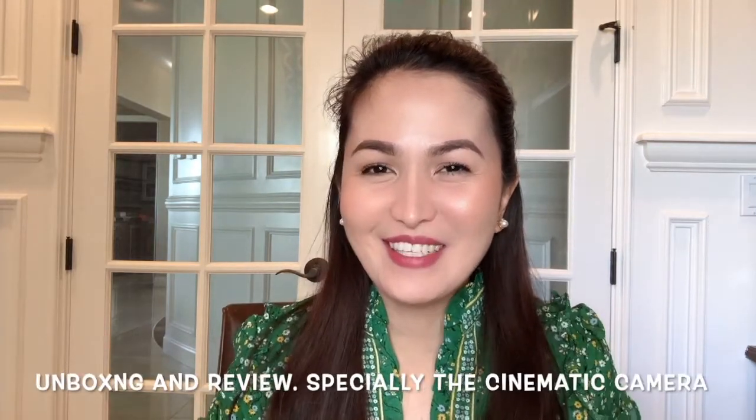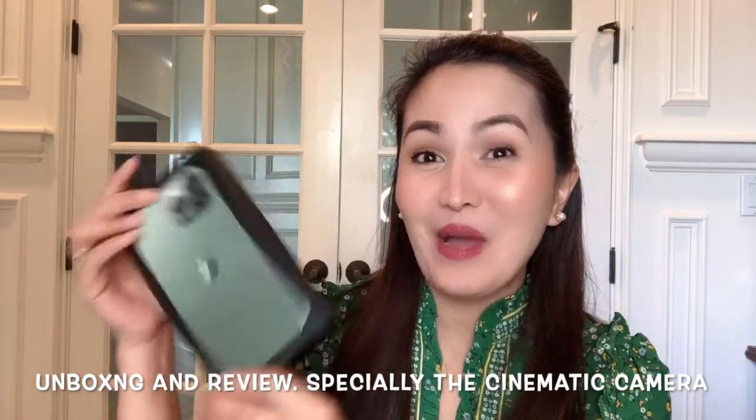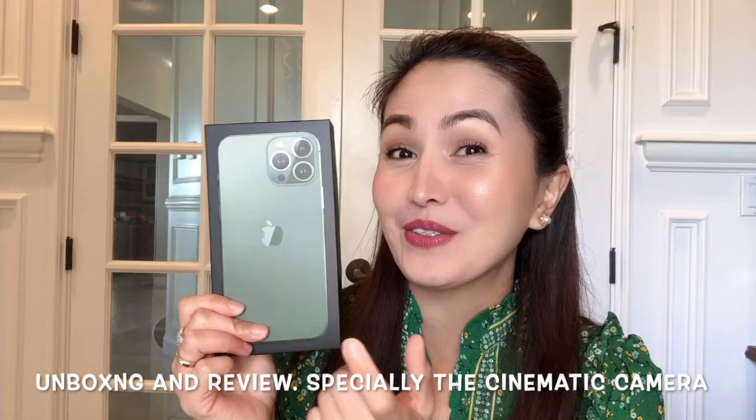Hello my darlings! Magandang buhay! Welcome or welcome back to Jackie's Vlog! I am very very excited to share with you my darlings the unboxing of my new iPhone 13 Pro Max in my favorite color green.